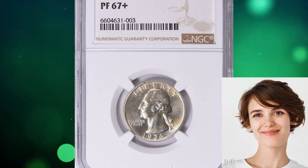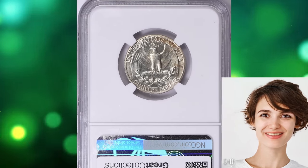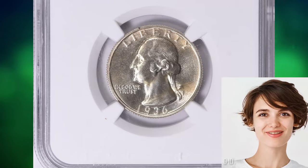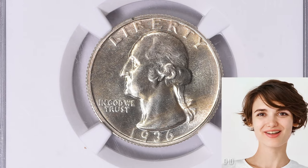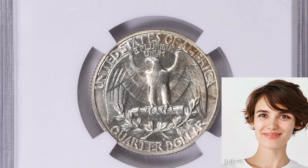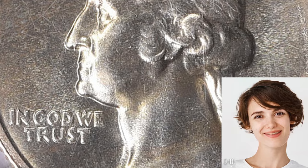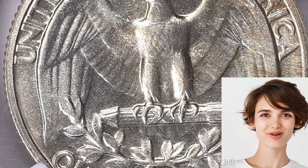Number 4: the 1936 Washington Quarter, graded as PR67 Plus by NGC. According to the grading service, the proofs of 1936–42 could be purchased as sets or as singles. The cost of a proof quarter dollar alone was $0.50 plus the standard $0.08 postage. This denomination, however, proved to be the least popular of the five — only 3,811 pieces were sold out of an estimate of 5,100 coined.